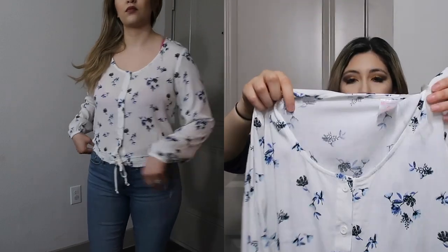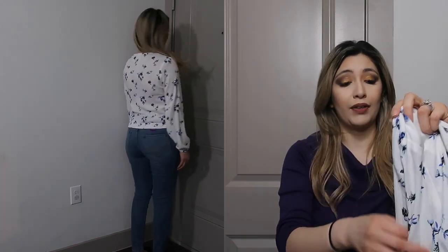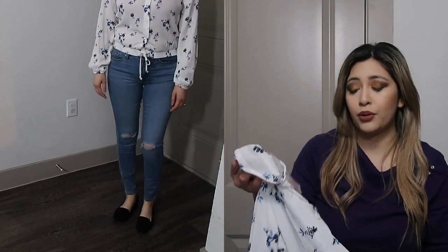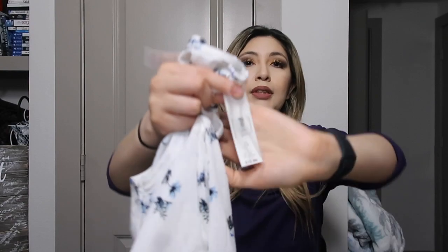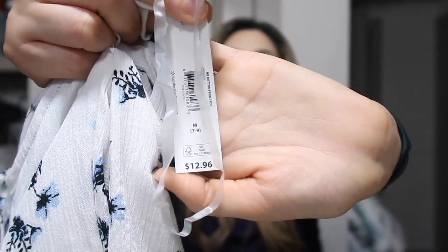I really like this little detail at the bottom, and it has a little bow here that you can tie. I think it would look really pretty with some jeans — I'm wearing it with flats, but brown booties or black booties would look super cute with this. I also got this one in a medium, and it was the same price: $12.96.